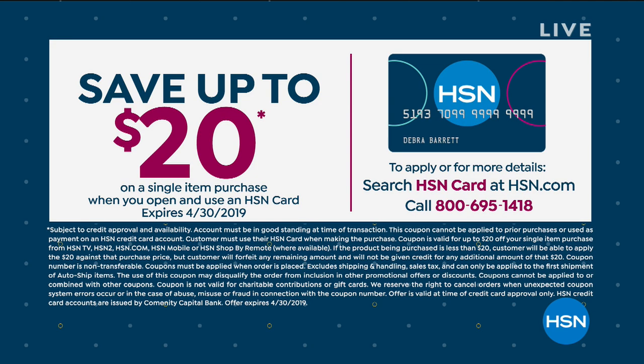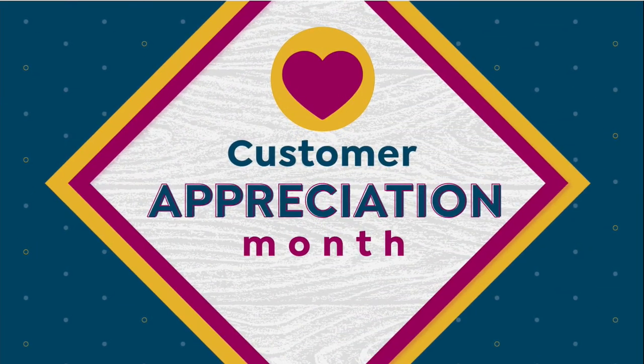Everybody around here is smiling so much seeing everybody that we know — the behind-the-scenes people who go into making HSN so special. We're appreciating you all month with great values during customer appreciation month. If you've got an HSN card we're going to give you an extra flex on everything, and you'll get a discount on your very first purchase if you're signing up for an HSN card.